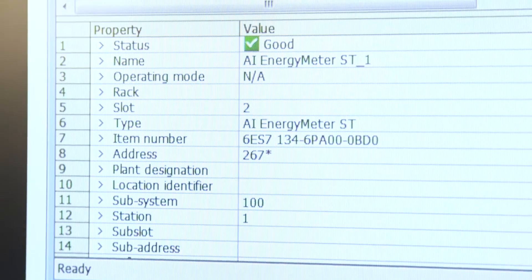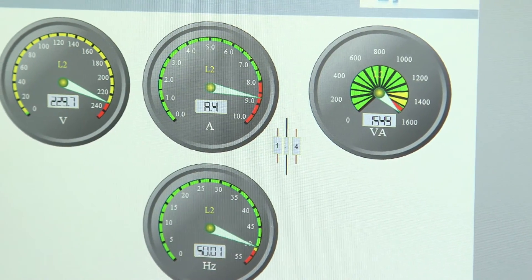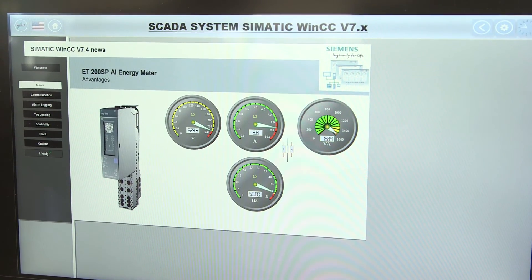The scope of a SCADA system grows over the course of its operation, both in data volume and the amount of tasks to be completed. These range from the availability of information through to coupling with MES and ERP systems. The minimization of energy costs due to energy management systems also gains increasing importance. Utilizing scalable design and open standard interfaces, WinCC is able to meet these requirements perfectly.